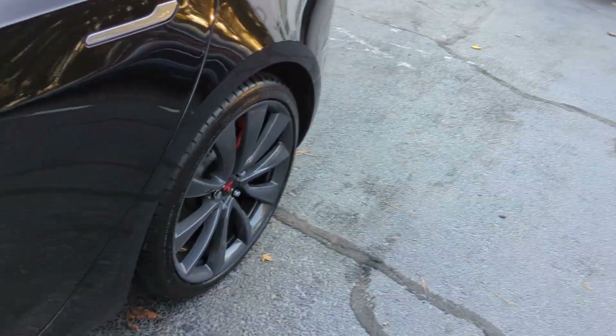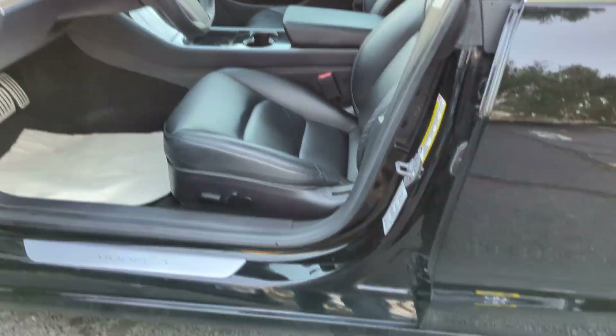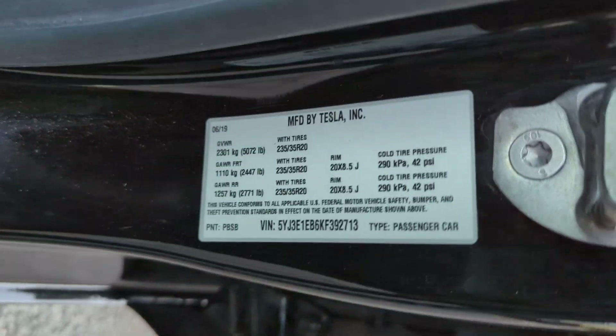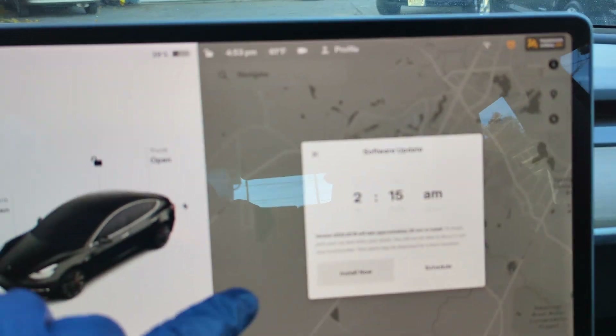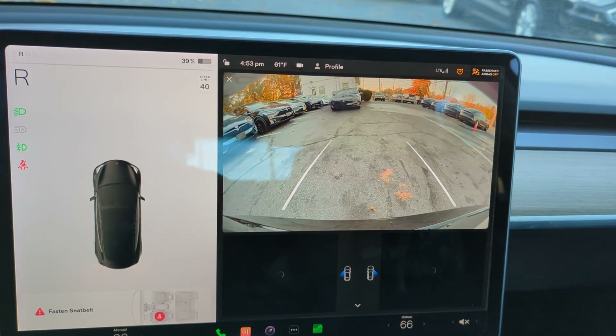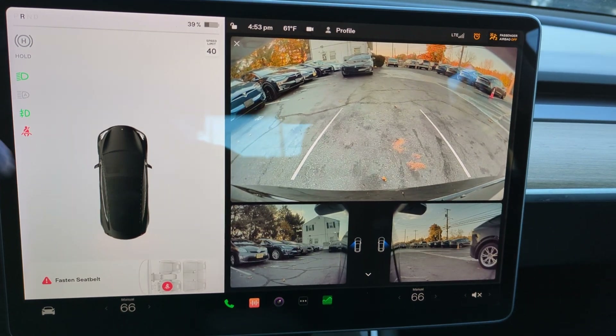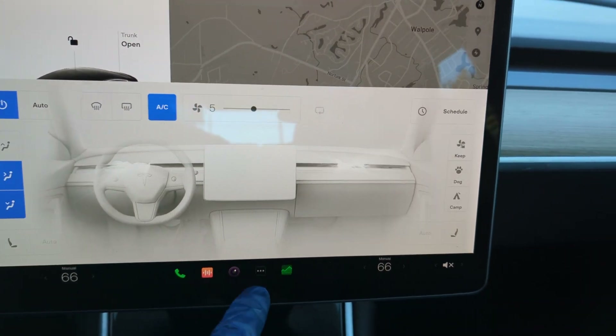It has big 20-inch wheels with brand new Michelin all-season tires, premium black interior, black exterior, heated seats front and rear, navigation, backup camera with blind spot cameras, and a smart system — you can even watch Netflix when you're supercharging.